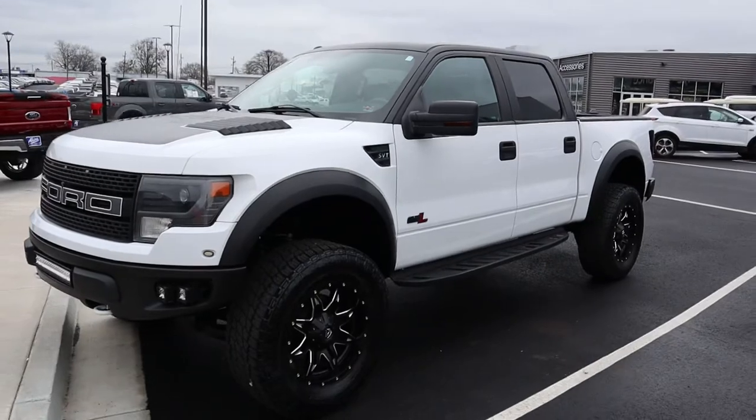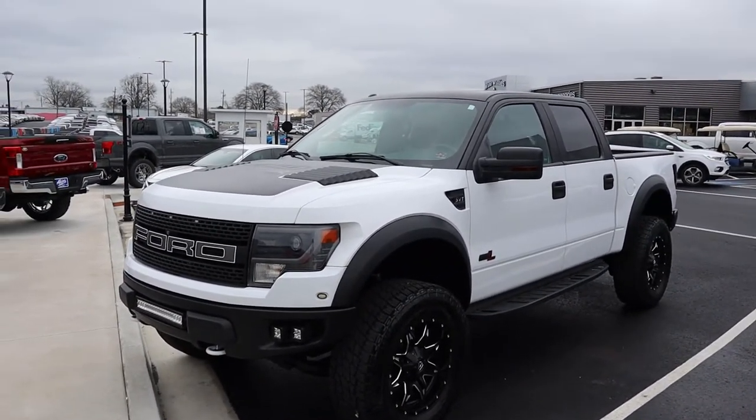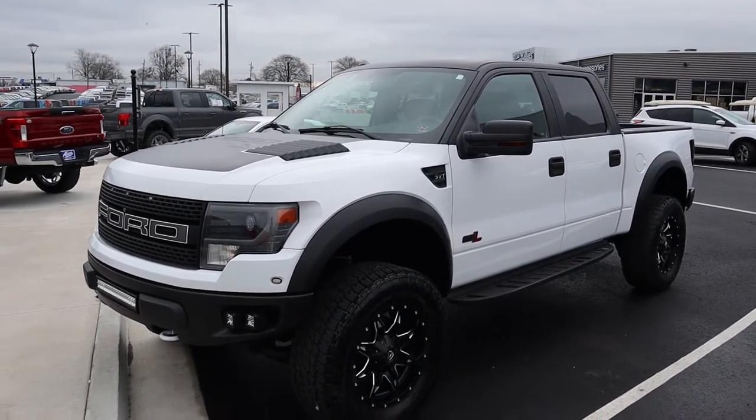Let me know if you like this. I'd like to do it on a new F-150 soon too, maybe a white one like this. It really just gives it a distinct, unique appearance. I really like it.